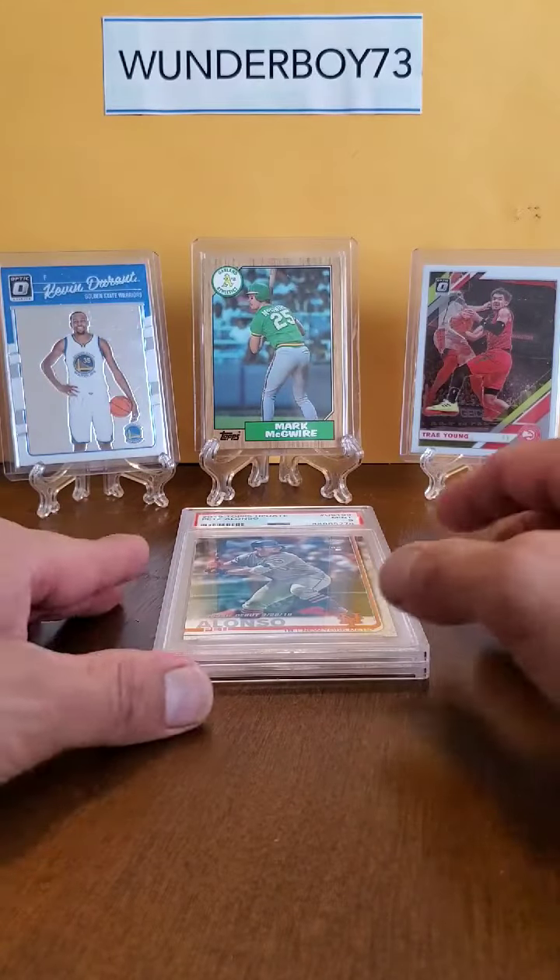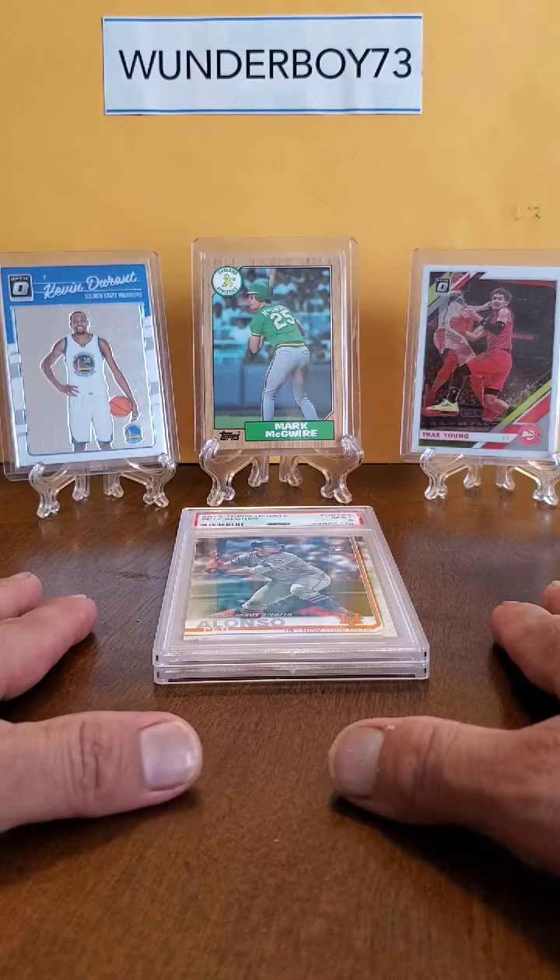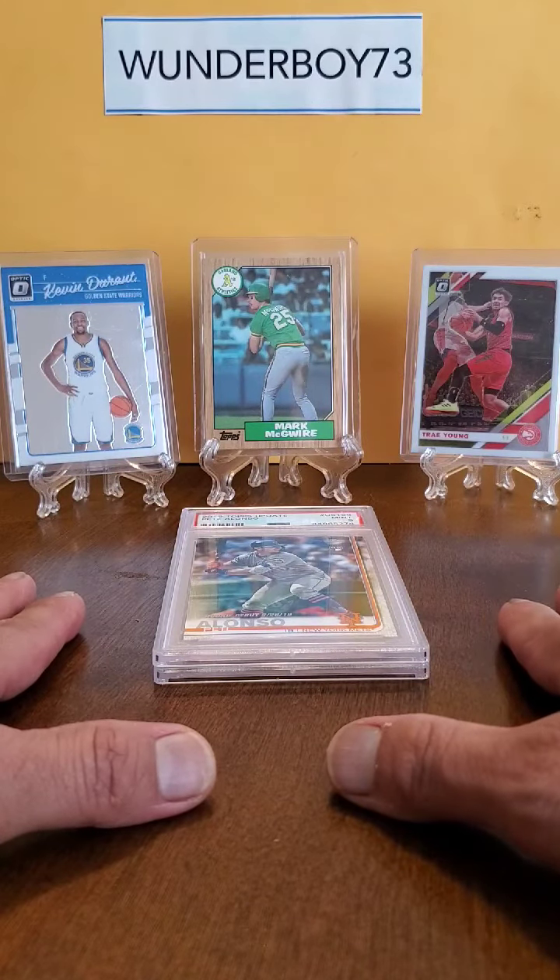Subscribe, hit the like button. Tell me what you think about my pickups.